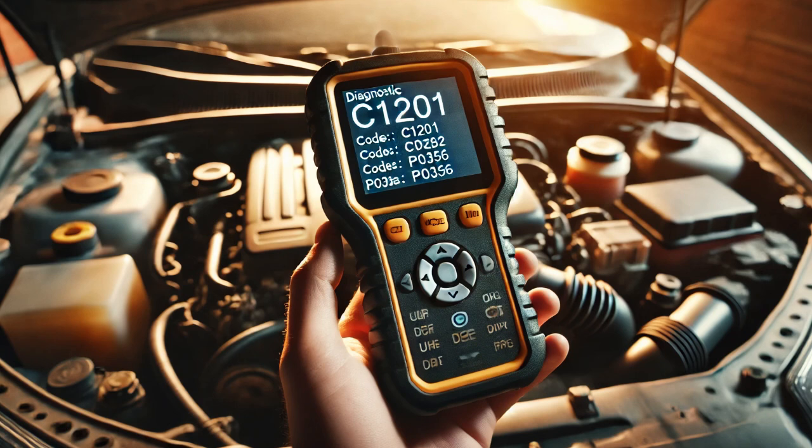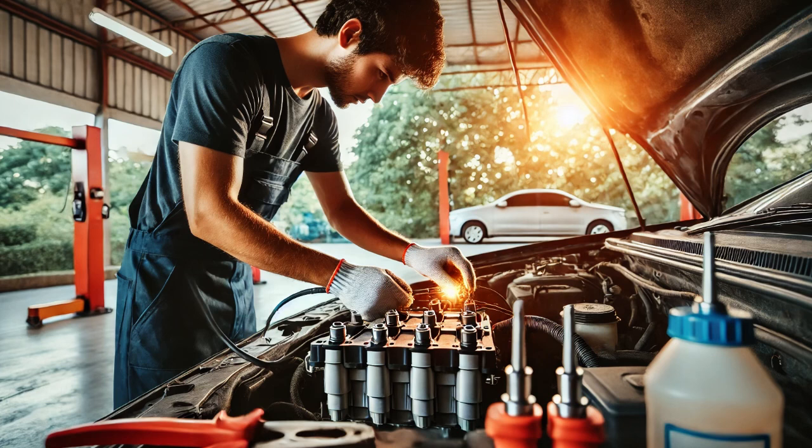Next, I used a multimeter to check for power at ignition coil number 5 and verified that power was indeed present. This ruled out any wiring or connection issues. To test the coil itself, I swapped it with another ignition coil from the engine. After starting the car, I found that the fault followed the original ignition coil to the new location, confirming that the ignition coil was the source of the problem.